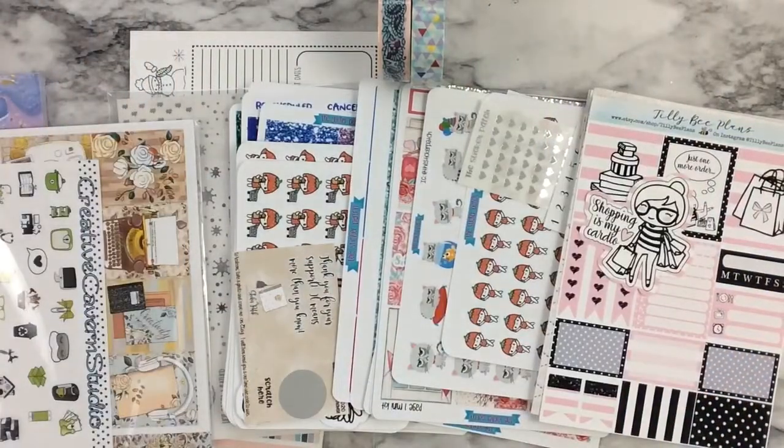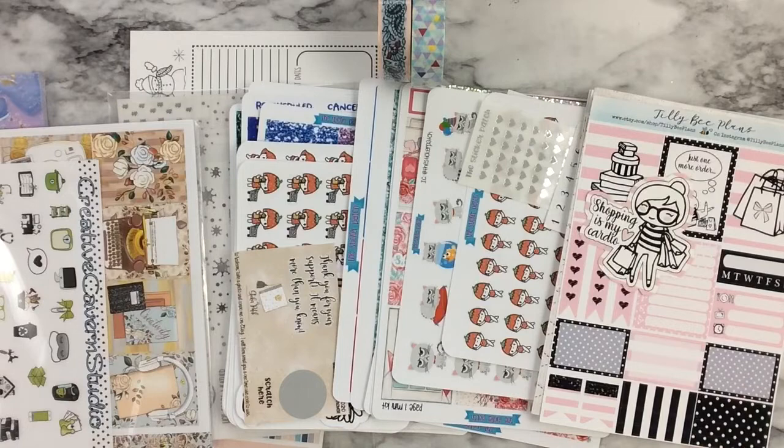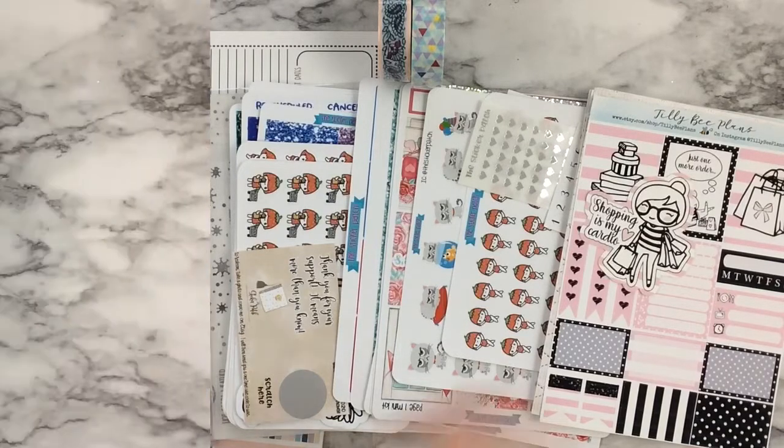Hello friends, this is Jackie and welcome back to my channel. Today, as you can see from the title of this video, is my December 2019 planner, sticker, and accessory haul. If you're interested in seeing what I received from fellow shop owner friends, things that I purchased, and gifts that I was given during December that are all planner related, then definitely keep on watching.